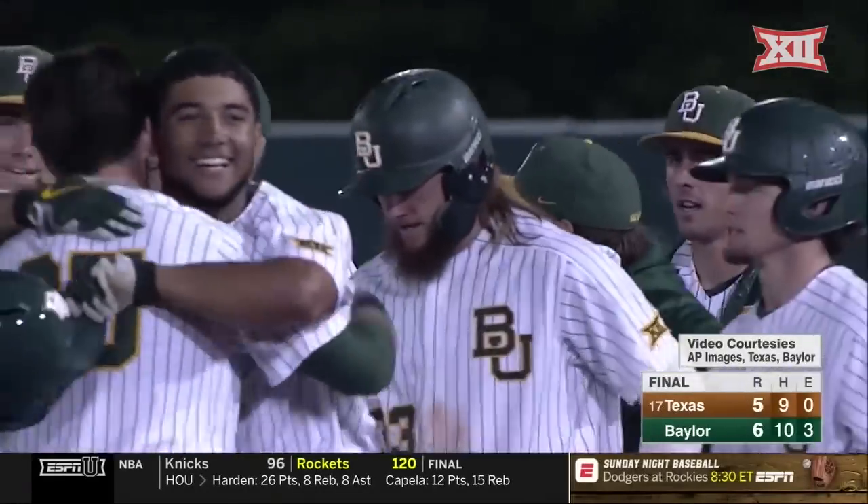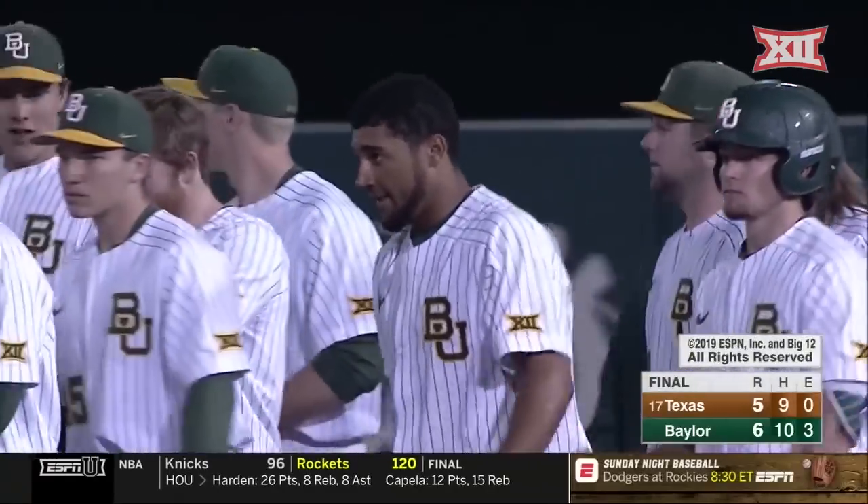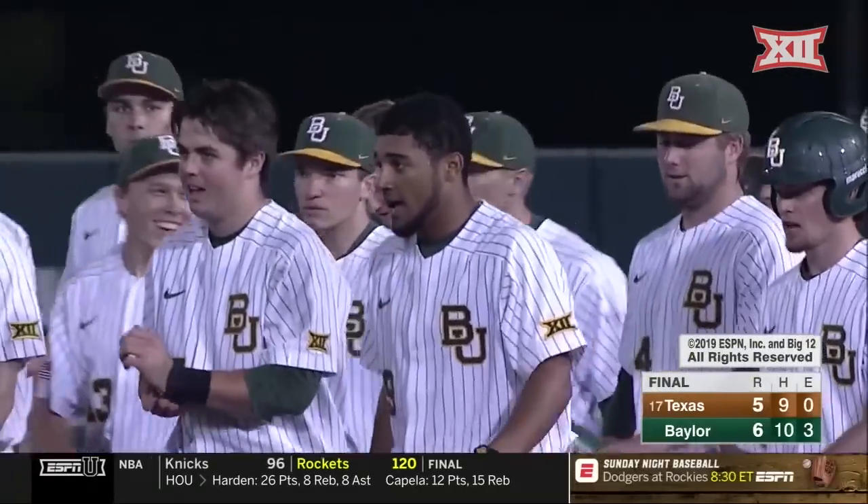Davion Downey the hero, with his second hit and second run batted in of the night.